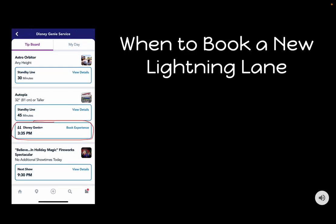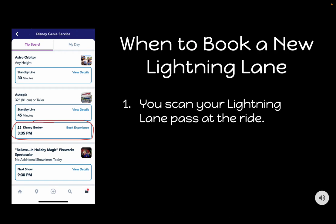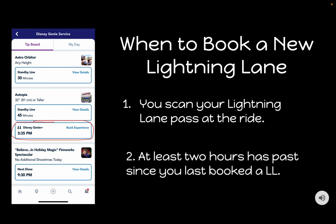Once you book a Lightning Lane, you can't book another one until one of two things happens. First, as soon as you scan your Lightning Lane at the ride, you can book a new one — I'll start looking for the next one while standing in line for the current ride. Second, if you book a Lightning Lane and it's not for three hours later, you don't have to wait the entire three hours — you can book another one after two hours have passed since your last booking. Set a timer on your phone to know when those two hours are up, and you can start 'stacking' your Lightning Lanes to optimize as many rides as possible.